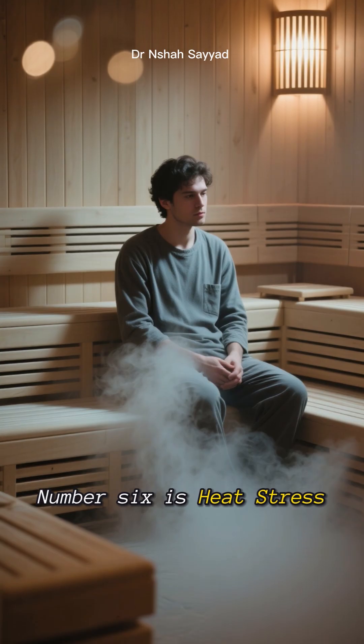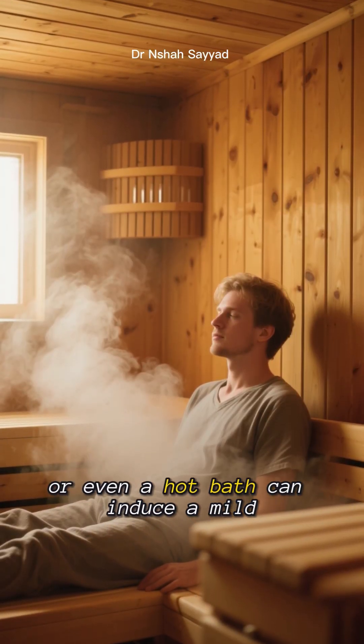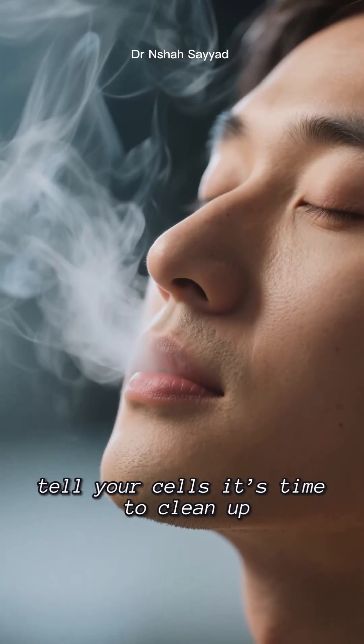Ready to turn up the heat? Number six is heat stress. Spending some time in a sauna or even a hot bath can induce a mild stress that activates autophagy. It's a relaxing way to tell your cells it's time to clean up.